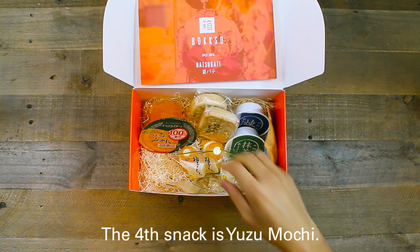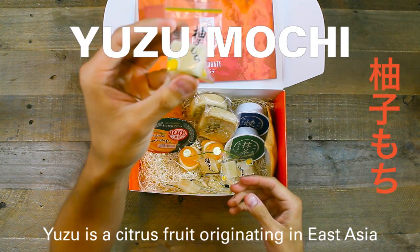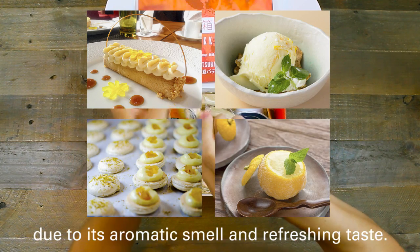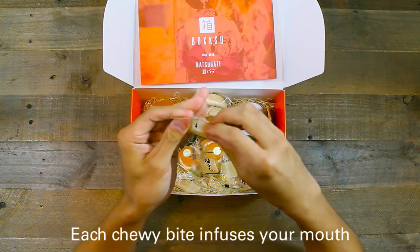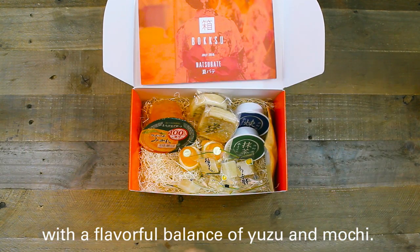The fourth snack is Yuzu Mochi. Yuzu is a citrus fruit originating in East Asia that is commonly added to desserts and drinks due to its aromatic smell and refreshing taste. Each chewy bite infuses your mouth with a flavorful balance of Yuzu and Mochi.